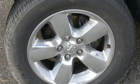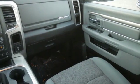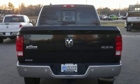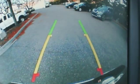Active grill shutters, streaming audio, power heated mirrors, dual zone climate control, aluminum wheels, heavy duty shocks, and configurable instrument gauges.